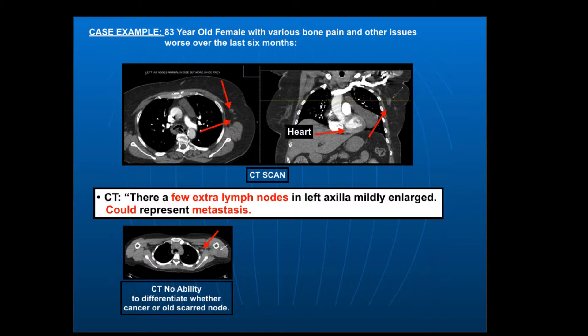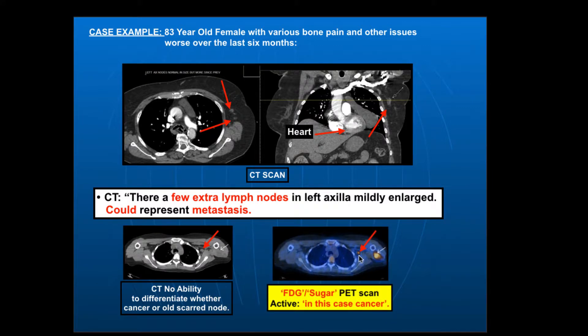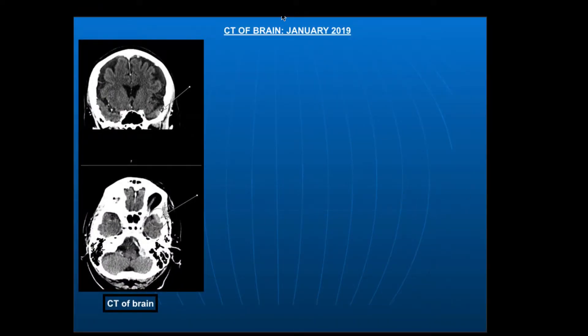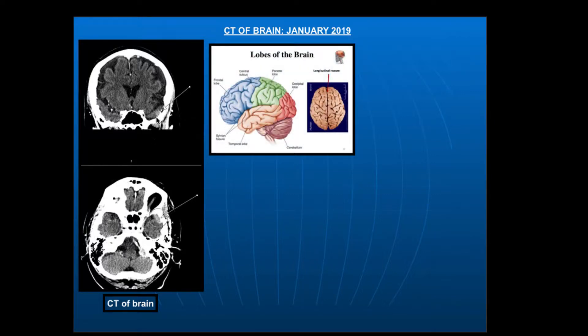As I've pointed out in previous videos, a CT has no ability to differentiate whether this is active cancer or maybe an old scar lymph node from a previous infection. But the FDG PET scan shows active uptake here. Remember, this is just sugar — so if this were the only finding it wouldn't necessarily confirm cancer, it could be infection. But you have to look at the whole context. There's another not-so-obvious mass here, pretty obvious on the PET scan. Given these combinations and the degree of uptake, this is virtually certainly cancer. This patient clearly has widespread stage 4 breast cancer. It would now be appropriate to get a CT of the brain, which was done in January.